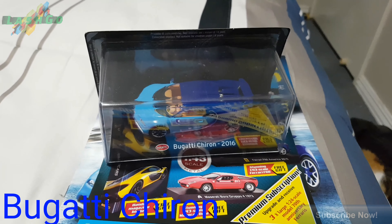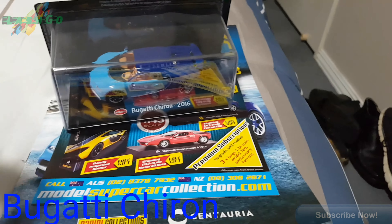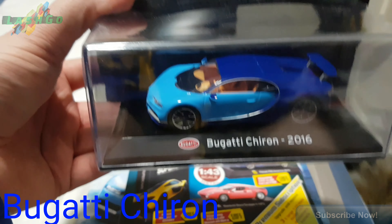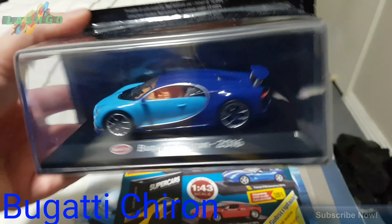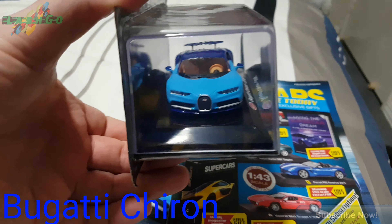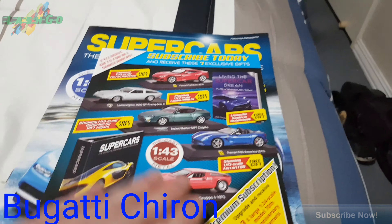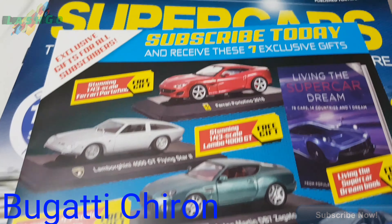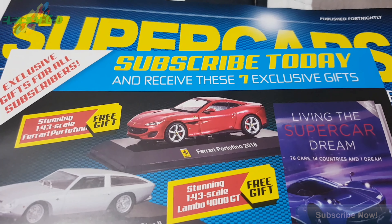Okay guys, I just opened it. Packages down there with Buzzi. This is my Bugatti Clarion. 1.18 scale, I think. We'll get it out. Obviously this used to be a set - you subscribe and you can get different ones each week. And it's actually 1.43 scale, sorry guys.